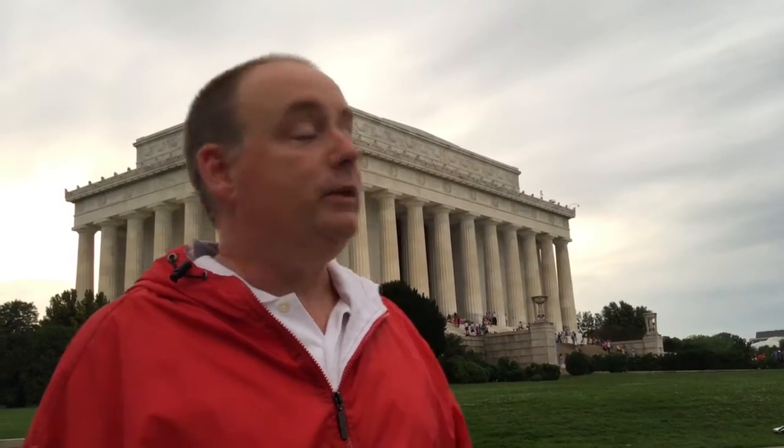We are here at the Lincoln Memorial on the night tour. People ask us on customer service phones whether we stop and actually go to the memorials — we actually do. At this stop, we do the Lincoln Memorial, the Korean Memorial, and the Vietnam Memorial all in one stop.